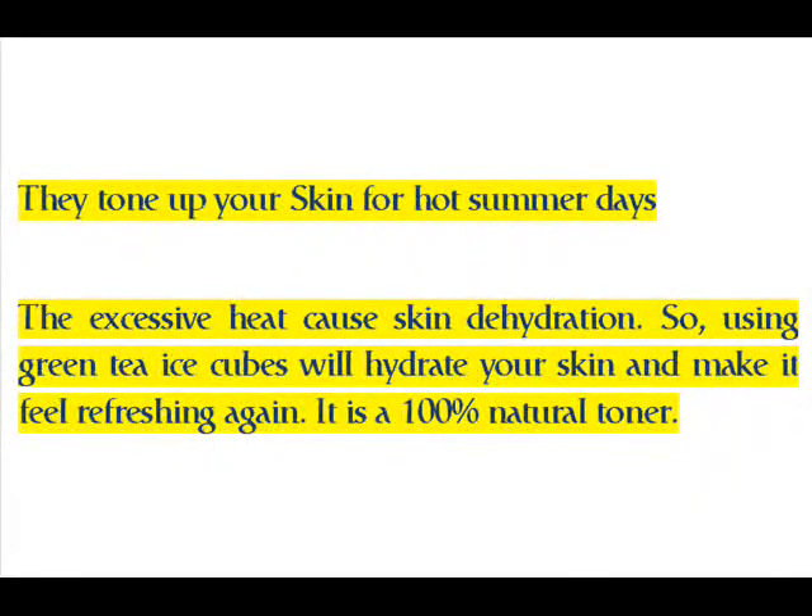Green tea ice cubes also tone up your skin. For hot summer days, excessive heat causes skin dehydration, so using green tea ice cubes will hydrate your skin and make it feel refreshing again. It is a 100% natural toner.